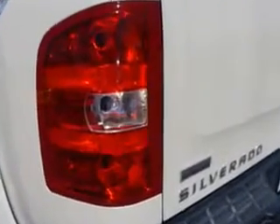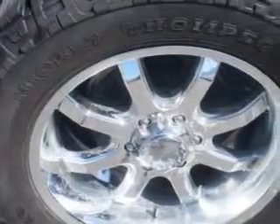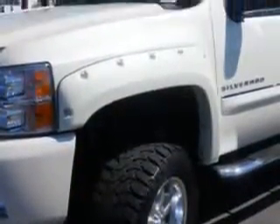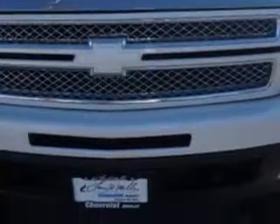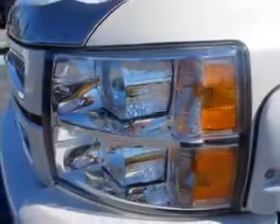Leather upholstery, alloy wheels, heated driver and passenger seating, heated outside mirrors, heated seats, trailer towing hitch, dual power seats, chrome bumpers, anti-lock braking system, keyless entry, power lumbar seats, powered driver and passenger seating, satellite radio, and much more. Get where you need to go, enjoy the drive, and have peace of mind in this 2012 Chevrolet Silverado 1500.